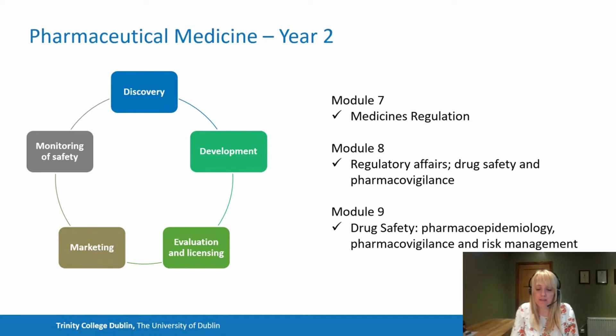In year two, having built the foundation of clinical research in year one, we delve more into the regulatory side. Modules seven and eight look at medicines regulations and regulatory affairs, including drug safety and pharmacovigilance, and we run these in parallel. These modules give you competency in handling all regulatory lifecycle issues of medicine development — both pre- and during and post-authorisation — across various jurisdictions, including national, EU and non-EU jurisdictions.